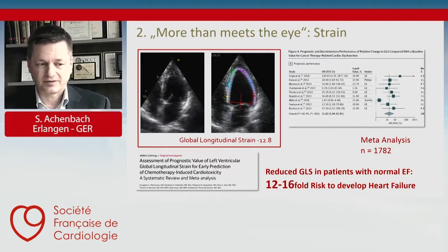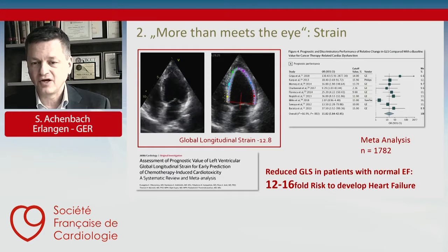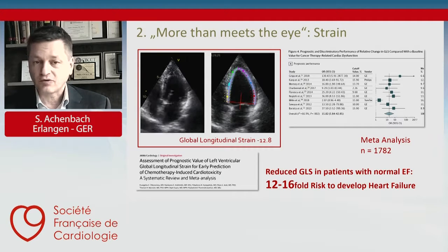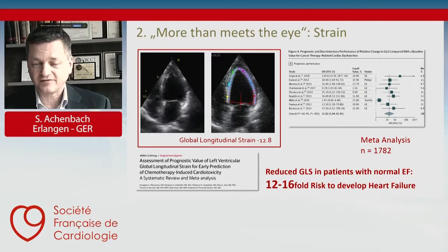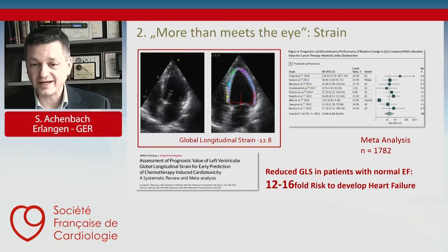Here's a meta-analysis of trials looking at patients who undergo chemotherapy for cancer. In almost 2,000 patients, it was clearly shown that if reduced strain is found in spite of a normal ejection fraction, the risk to develop heart failure during the further course of treatment is increased by a factor of 12 to 16. So strain sees more than meets the eye and can predict heart failure.